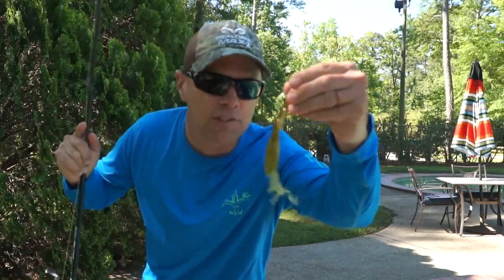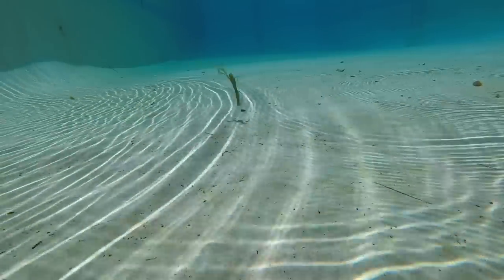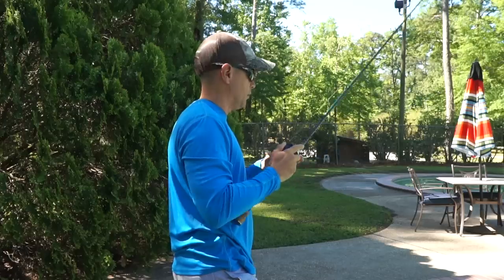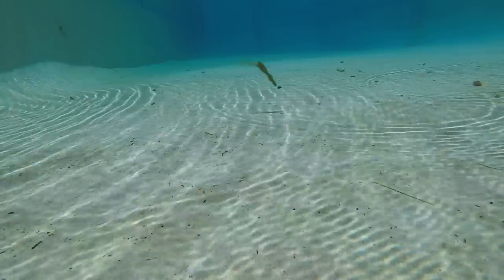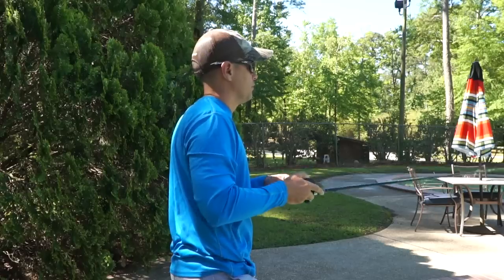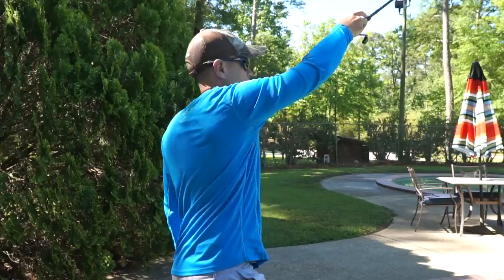Now the full-size Brush Hog — a much bigger bait. As you'd expect it falls more slowly, but it still looks really good underwater. I'm gonna run one past the camera so you can see how it looks on a straight retrieve. Looks good — really good.